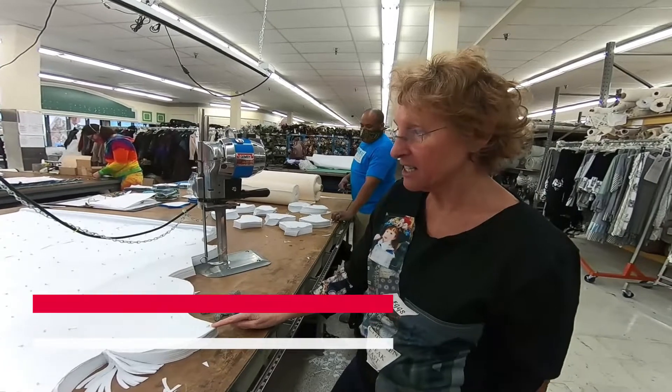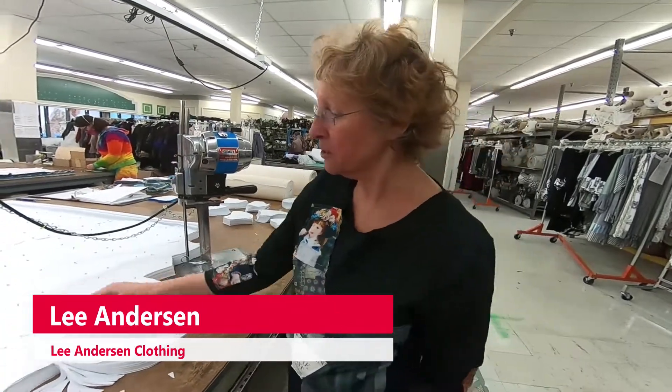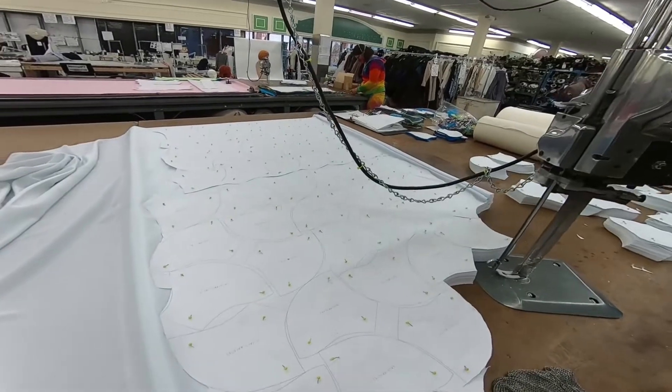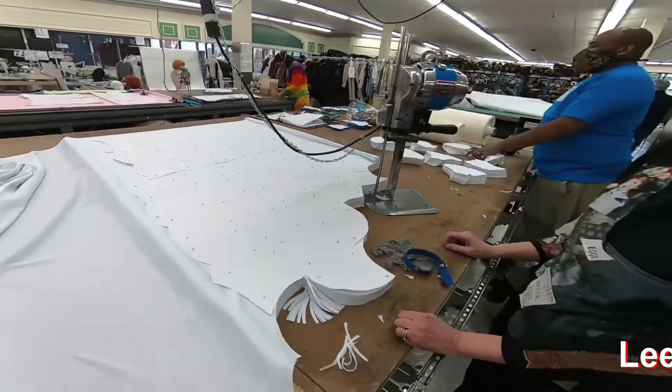This is 50 layers at a time, times 1, 2, 3, 4, 5, 6, 7, 8. So we can cut 4,000 units in a day.